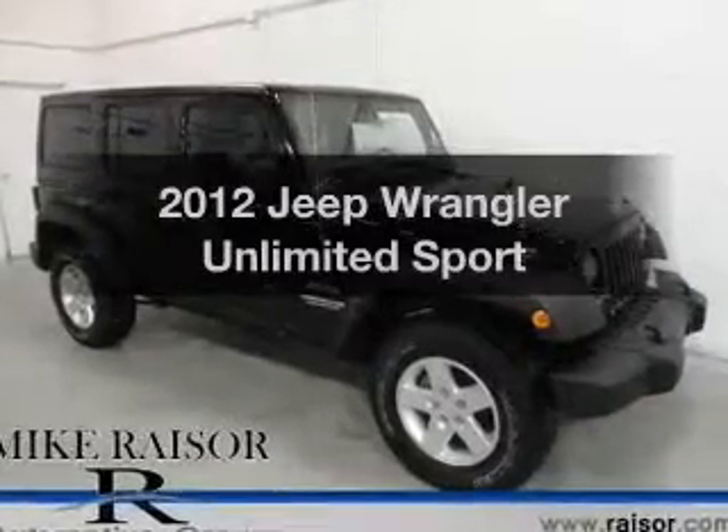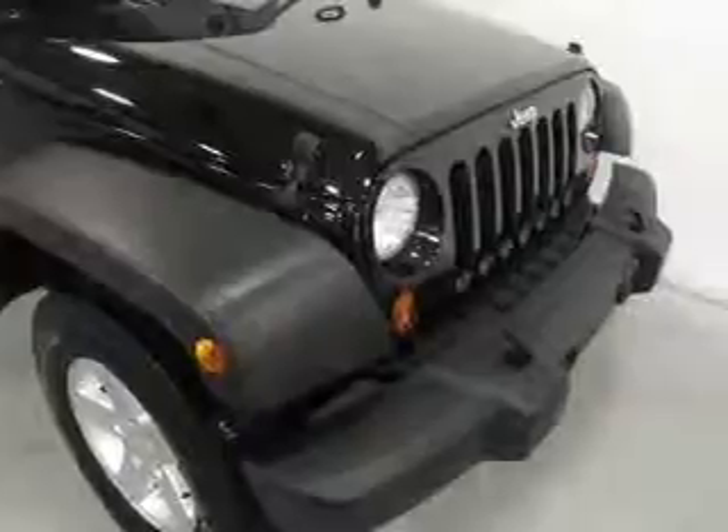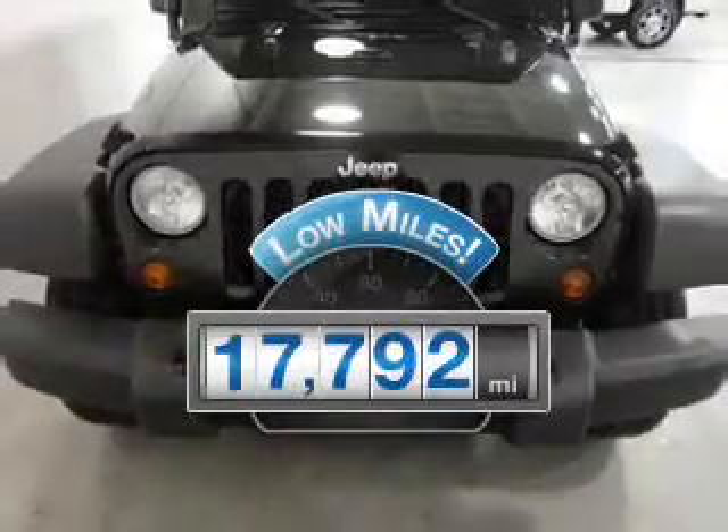Get noticed in this 2012 Jeep Wrangler Unlimited. Travel the roads in style and comfort in this great vehicle. With low miles, this automobile will take you far and get you where you want to go.